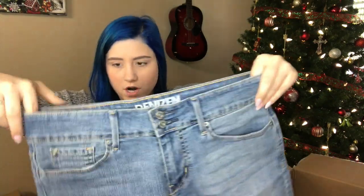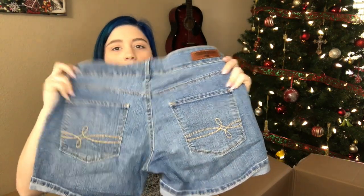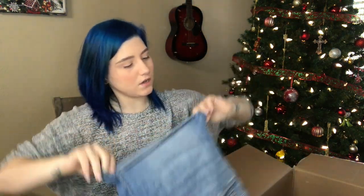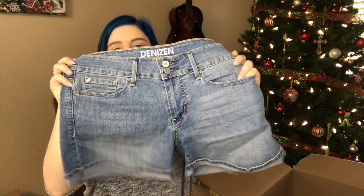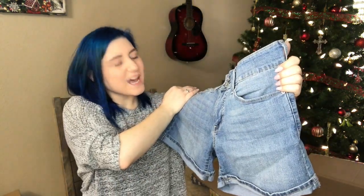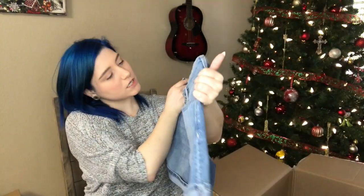Denizen from Levi's — these are really soft denim. Size four shorts, factory cuffed, light to medium light wash. It's been raining all day so the lighting is bad. When I'm in between on a color or wash, I look at it in the sunlight.